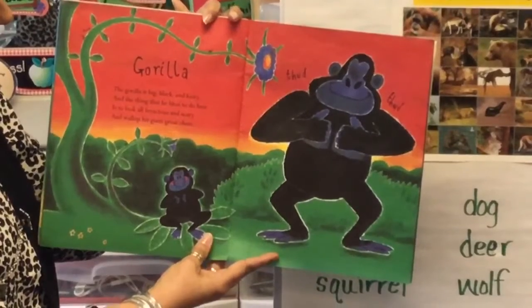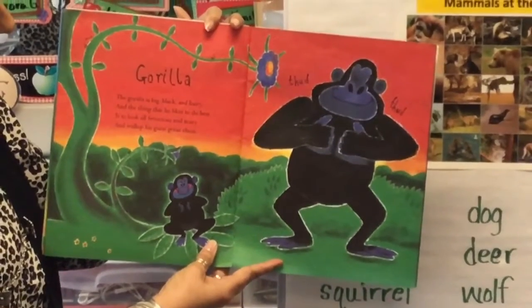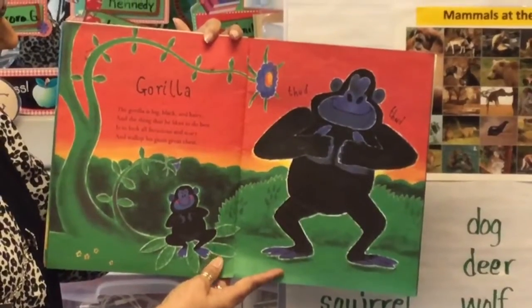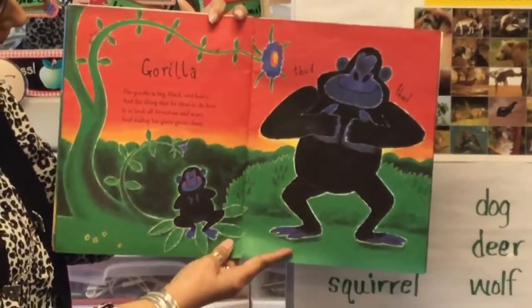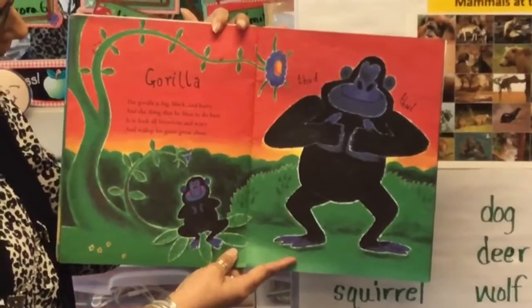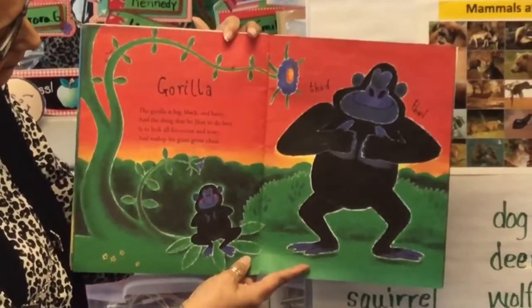Gorilla. The gorilla is big, black, and hairy, and the thing that he likes to do best is to look all ferocious and scary and beat his giant great chest.